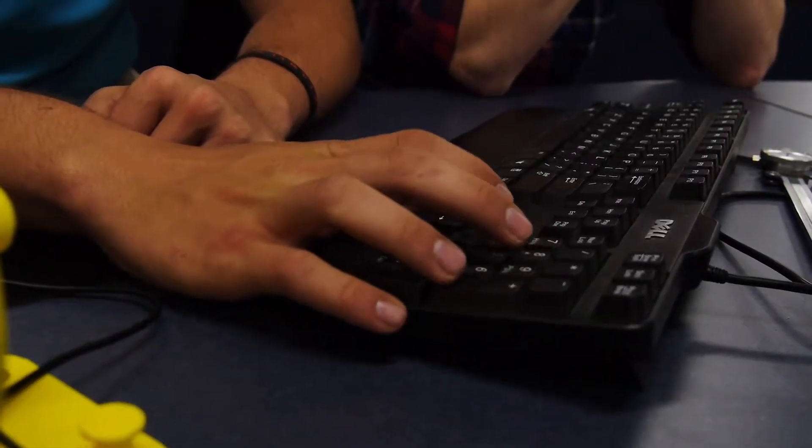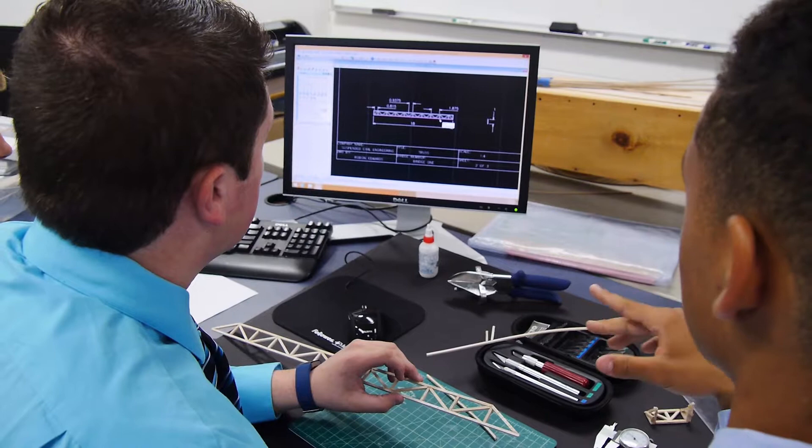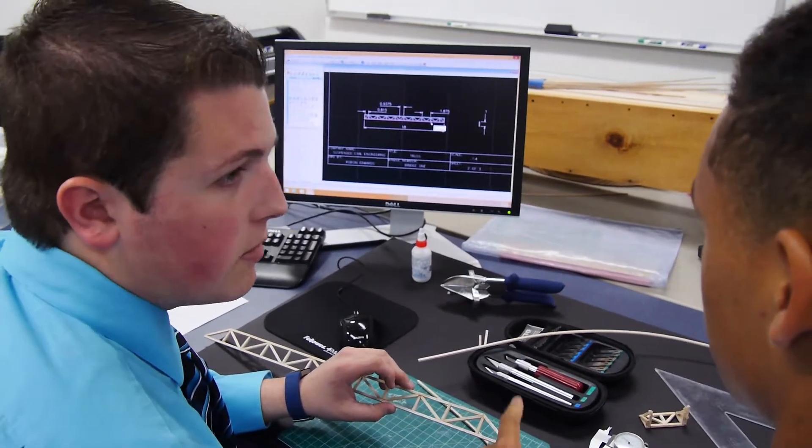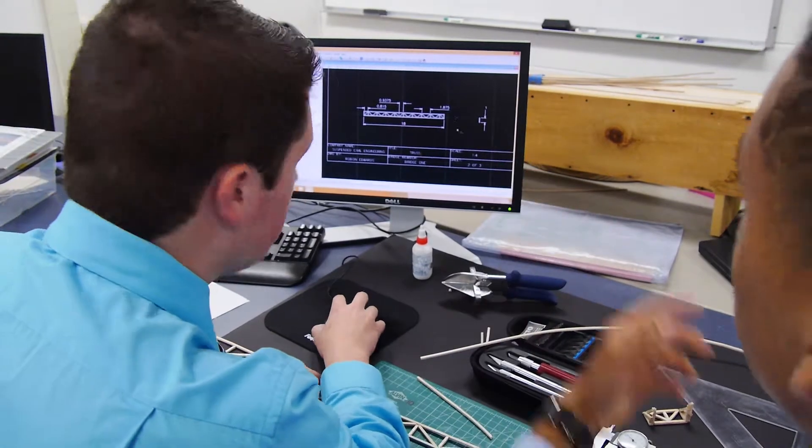From there we use different software and techniques that drafters actually use — we manually draft, then put it into ModelSmart 2D and MicroStation, which are softwares that companies use, and then from there we use the manual draft to create an actual bridge.